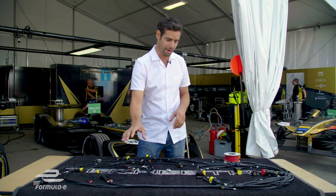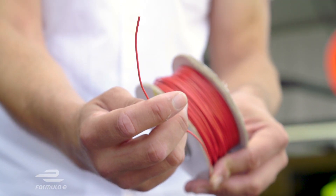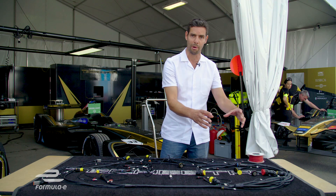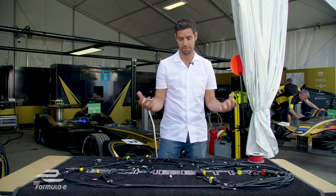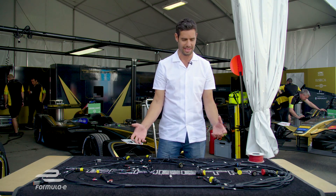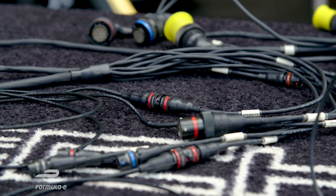Inside this black wiring harness, which is a standard piece of kit that every team uses, are lots and lots of long lengths of very, very tiny wiring that carry the data from around the car into a central control box, which is then utilised for the teams to make the car go faster or more efficiently, and for us at home to get all the information we need to watch properly. Inside this fairly innocuous-looking piece, there's around about two kilometres worth of that wiring — and to put that into context, that's even longer than the Monaco E-Prix circuit.